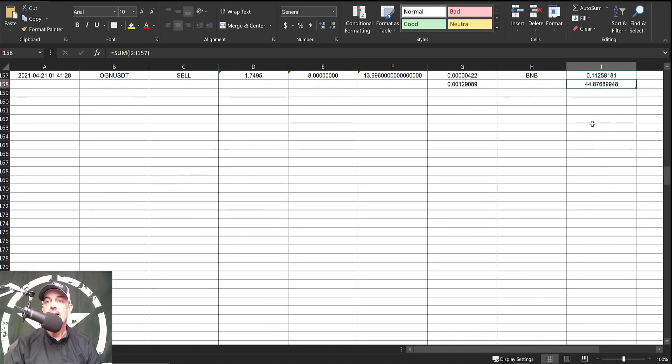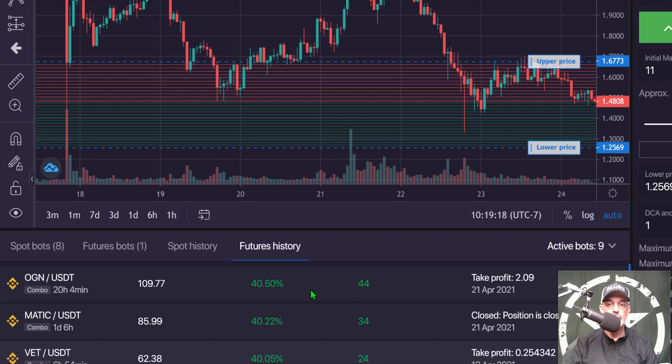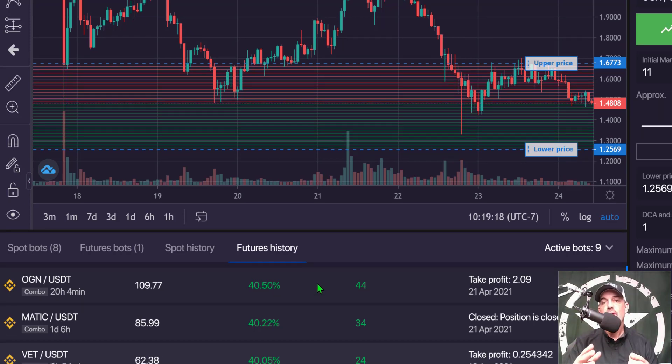If I page down you'll see that the realized profit is $44.87. Jumping back over to BitsGap, the details show a bot profit of $44.46 — so we're right in that ballpark. Binance has it at $44.87 and BitsGap has it at $44.46. In the end, this bot was deployed for 20 hours and produced a 40.5% profit, based on my initial margin of $109 and the $44 worth of profit.